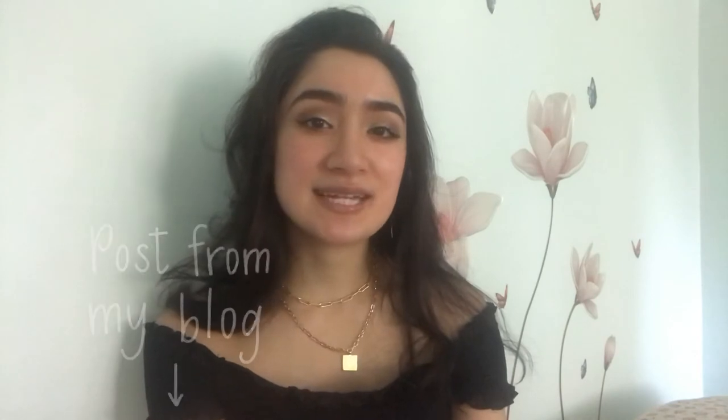Hi there, welcome back to my channel. My name is Dagny. In this video today we're going to go over some tips and tricks that I have acquired over years of dancing and now teaching that will help you learn more quickly and effectively. I'm going to add the blog post that I used to inspire this video down below, so check out the description box if you want to see that link.